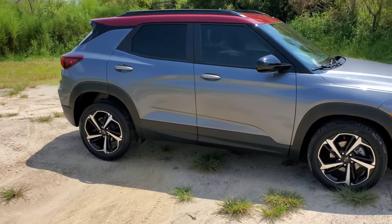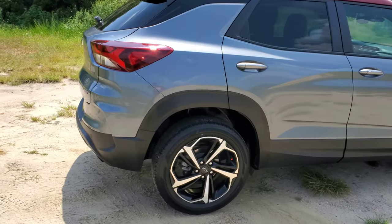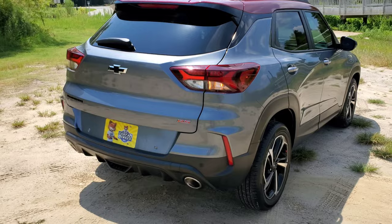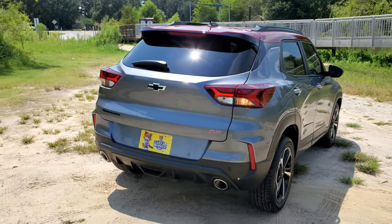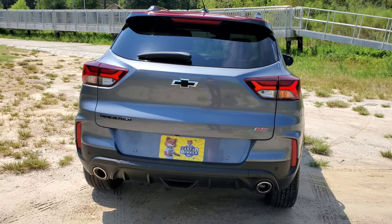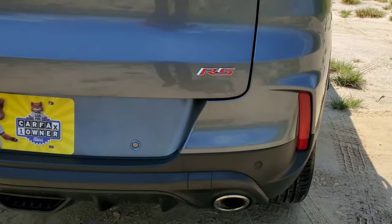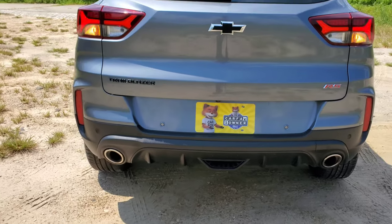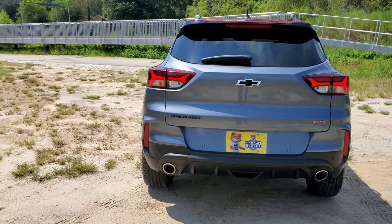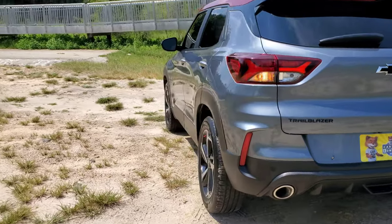Here's the side profile of this beauty out in nature — you can hear all the crickets going on. Coming around to the back, you have LED turn signals. Nice lighting design back here. You do have dual exhaust ports down at the bottom — nice touches. This does feature a three-cylinder turbo engine, something different, but sometimes different is good.